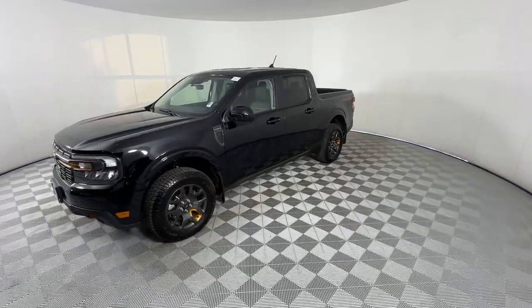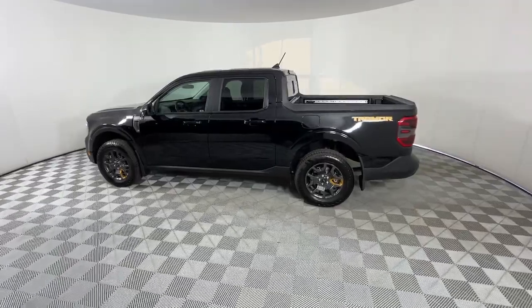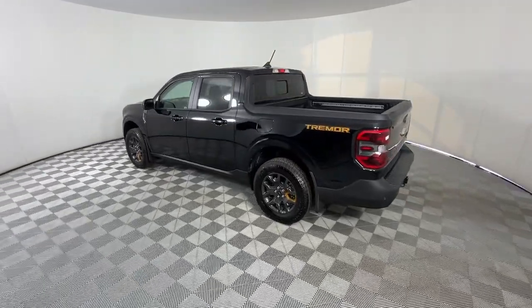Here's a practical-minded Ford Maverick, the compact pickup that's sure to become your go-to for comfort, connectivity, convenience, and everyday capability.